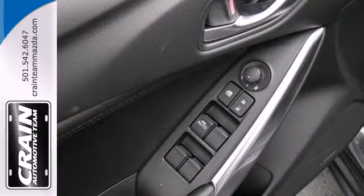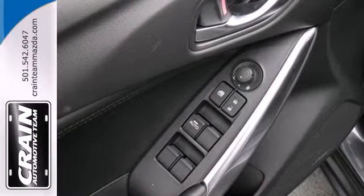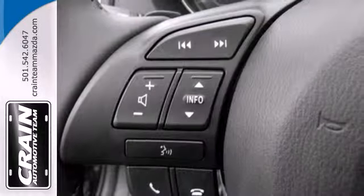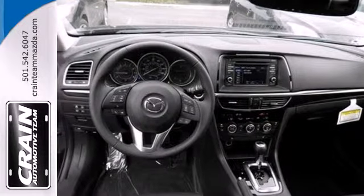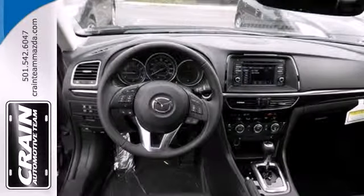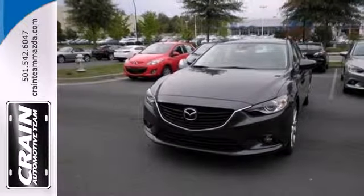Features like steering wheel audio controls and power locks and windows help make the interior yours. Anti-lock brakes with brake assist and multiple airbags keep you safe. Get it all with the Mazda 6 and start by taking this one home today.